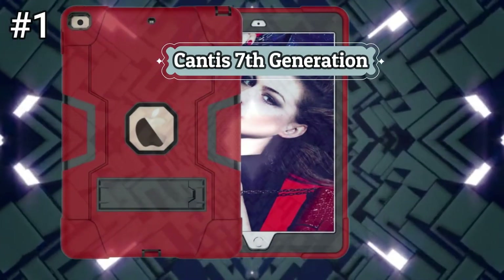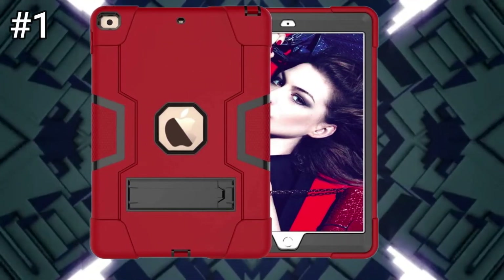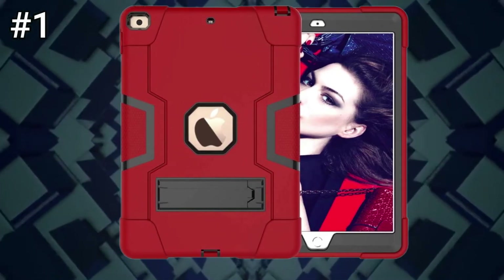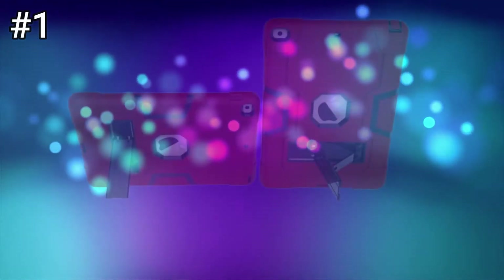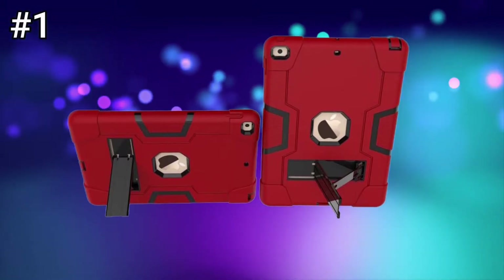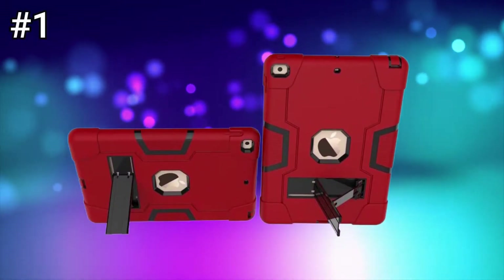Number 1: Cantus 7th Generation. Designed for iPad 8th/7th Generation 10.2-inch 2020–2019 release, model numbers A2270, A2428, A2429, A2430, A2197, A2198, A2200. No screen protector included; not compatible with other iPad models.